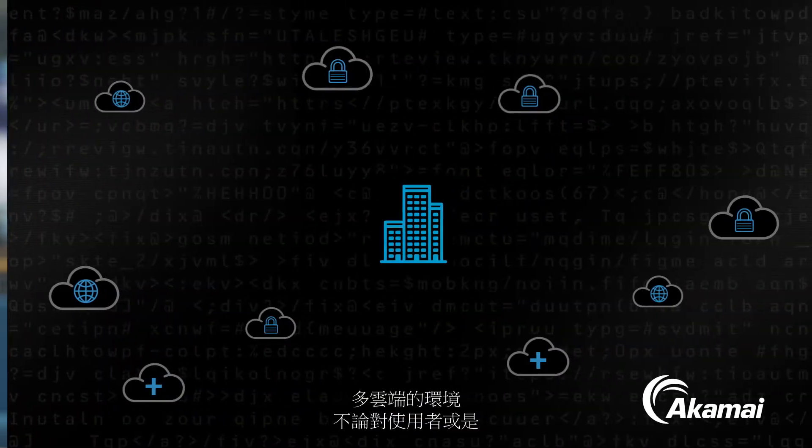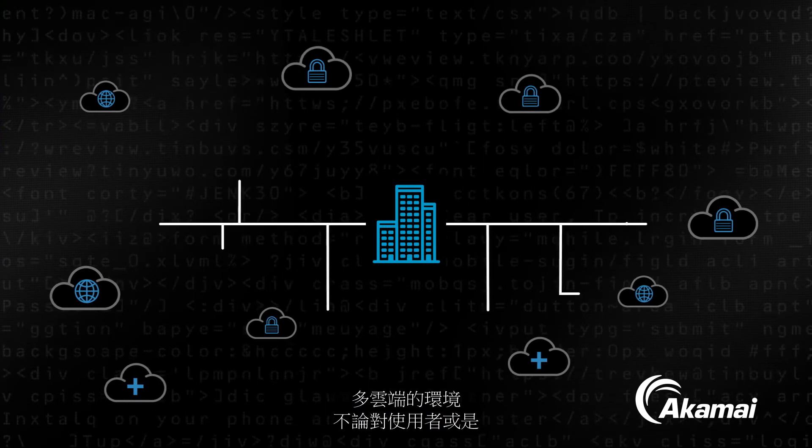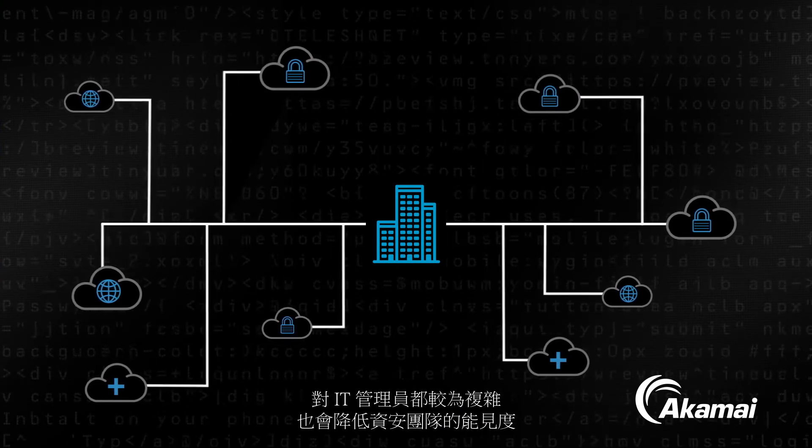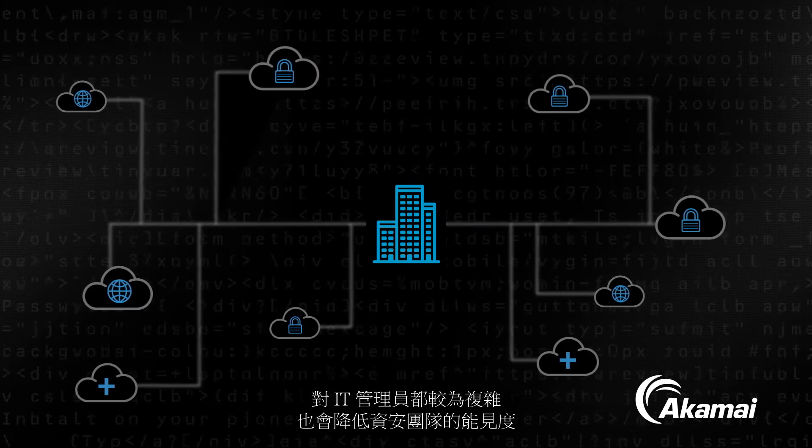A multi-cloud world can create complexity for both your users and IT administrators, as well as a lack of visibility for your security team. This exposes your organization to risk.